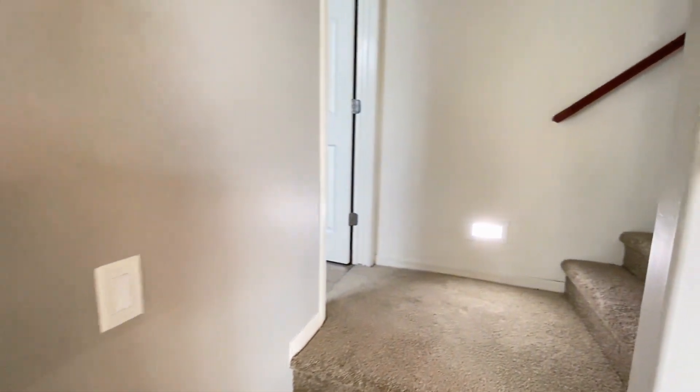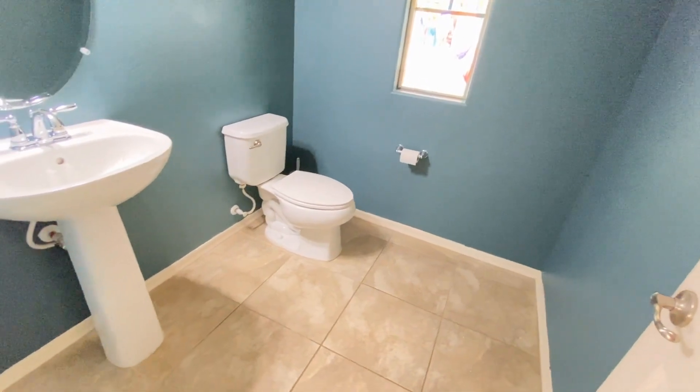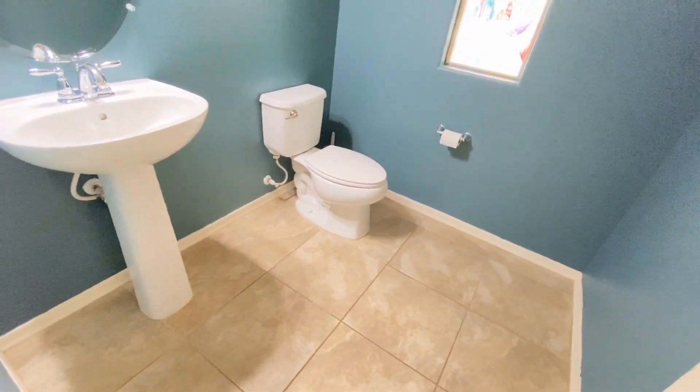At the first landing is a guest bathroom — very nice, very clean.